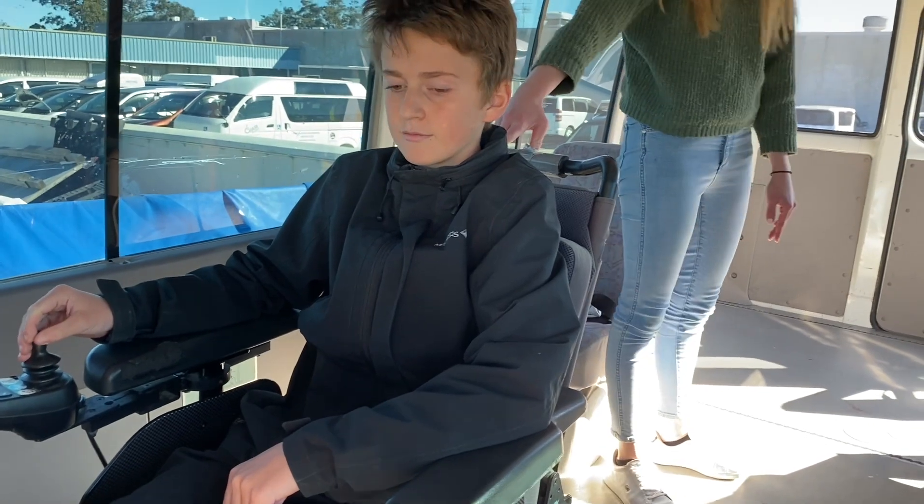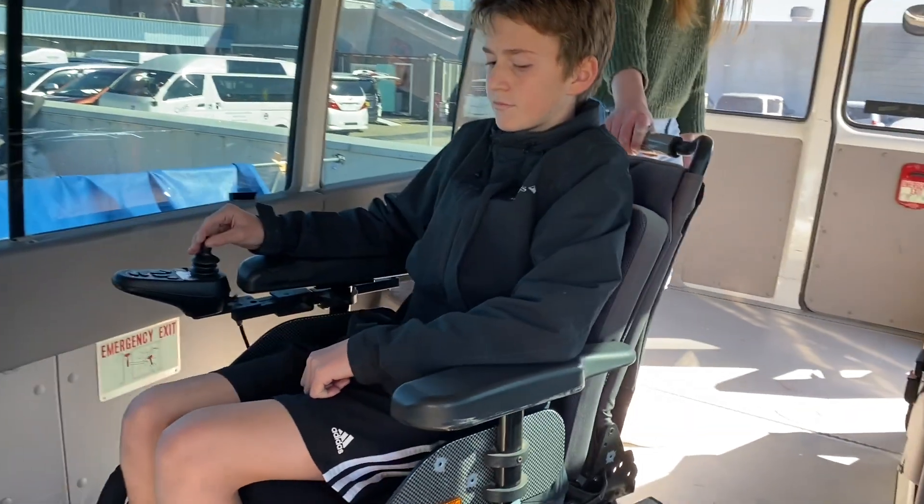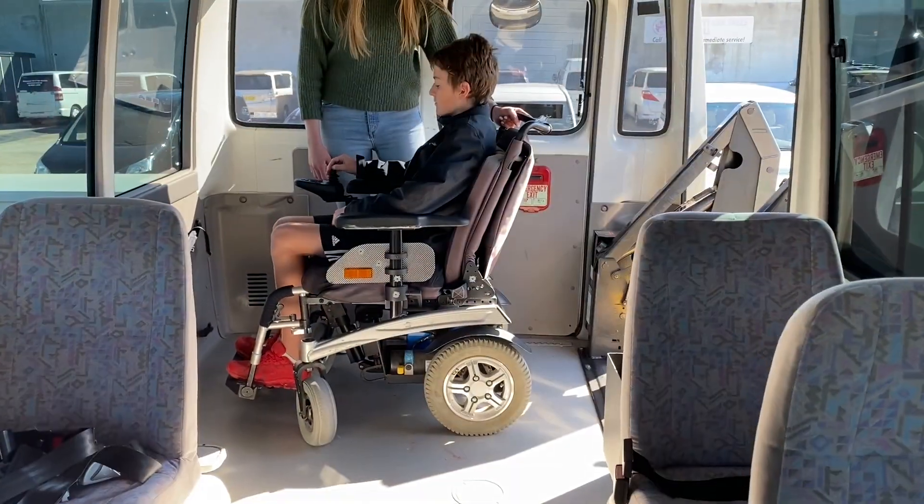Here you can see the wheelchair being reversed into position so that it can then exit onto the hoist.